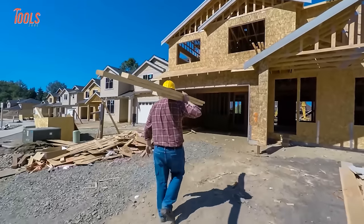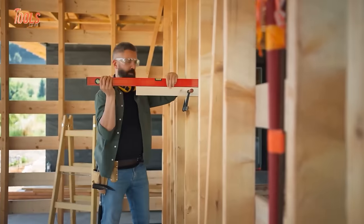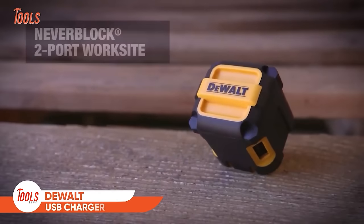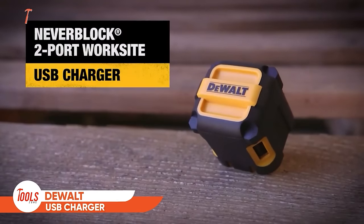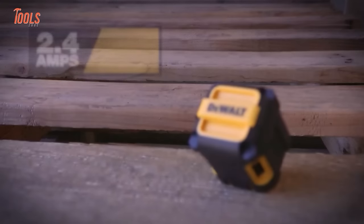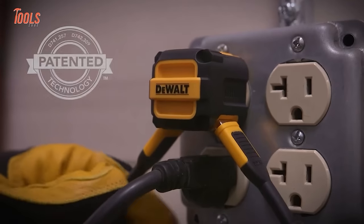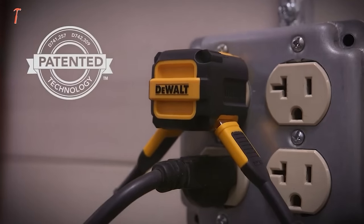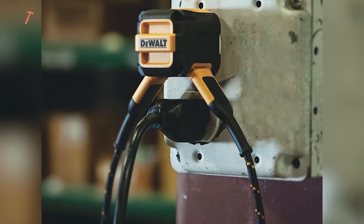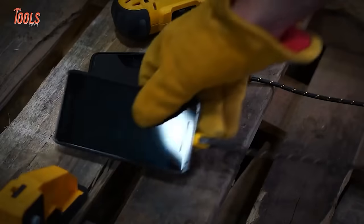On a jobsite, every item needs to be durable enough to withstand harsh conditions. That's why DEWALT designed this jobsite USB charger, which meets all your needs and lasts surprisingly long. With two 2.4-amp USB ports, this 12-watt charger will charge up your devices and your workmates' too. It comes in a compact, minimalistic ergonomic form that takes little space on the socket board yet plays a vital role in workshop life.